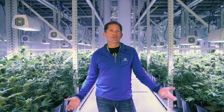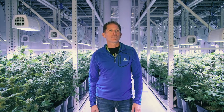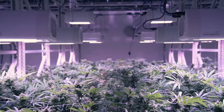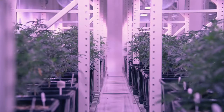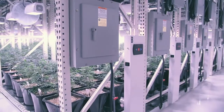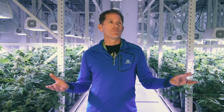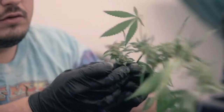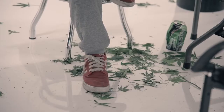My name is Kevin Bernanke and I am the master grower and the head cultivation manager for The Grove in Las Vegas. The Grove is probably one of the most state-of-the-art and most advanced grow operations in the country at the moment. We are one of the first legal cannabis cultivation centers in Las Vegas.